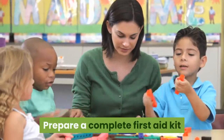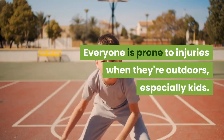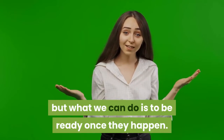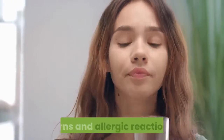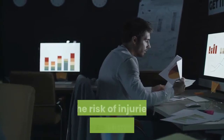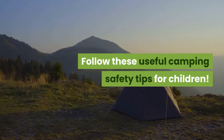Prepare a complete first aid kit. Everyone is prone to injuries when they're outdoors, especially kids. This is unavoidable but what we can do is to be ready once they happen. Be sure to have tools and medication to treat minor cuts, burns and allergic reactions. With the right preparation and tools, the risk of injuries decreases significantly. Follow these useful camping safety tips for children.